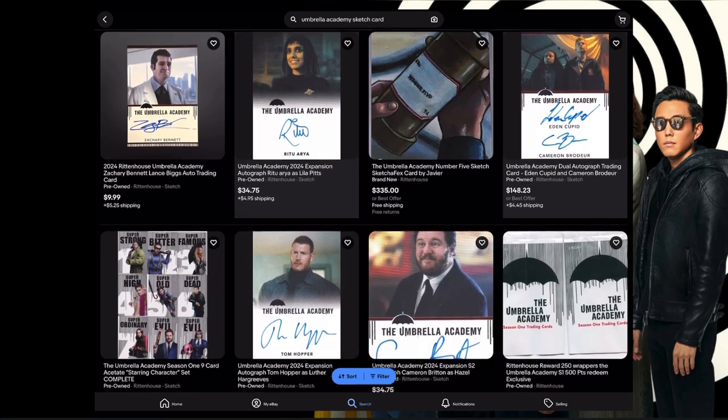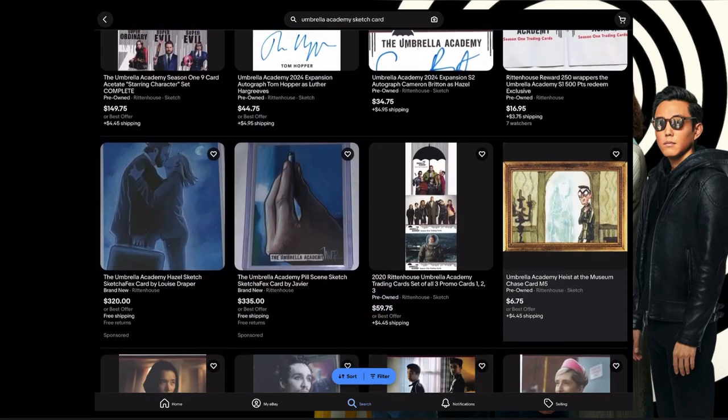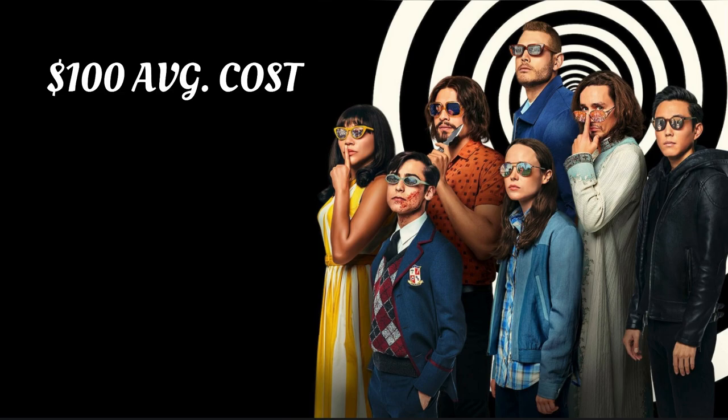No shot they go for that much. And if you go on eBay and filter it to sold and completed listings, not a single sketch card has sold. So for this exercise, I'm going to assume that the average cost of a sketch card is $100 on the dot. I think the lower tier ones would probably go for $100, but no way they go for $300 or more — I just don't think there's that much of a market for them.